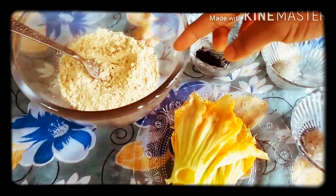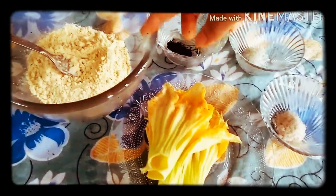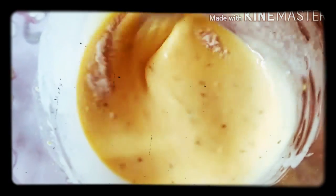I will cook it like a fry. I will cook it in the morning. We are ready to get the meat.